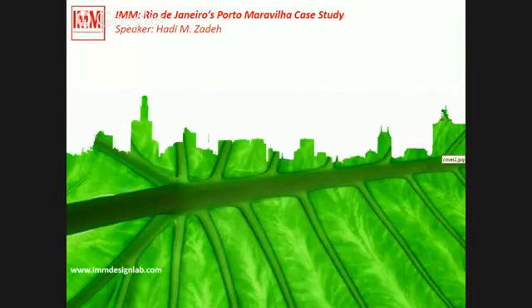Since then, we are developing this particular methodology, IMM. We have many case studies in different contexts — in the Middle East, Tehran, my home city, Barcelona. Currently, we are working with University of Belgrade, and we have a case study in New Belgrade residential area.